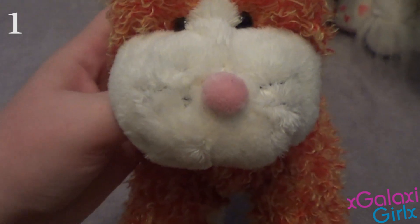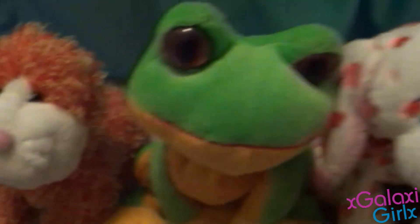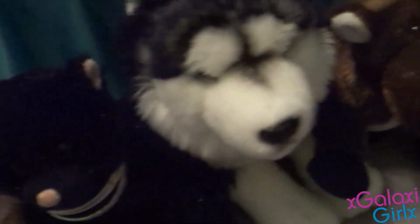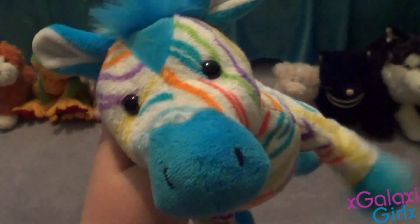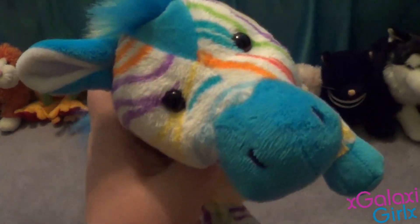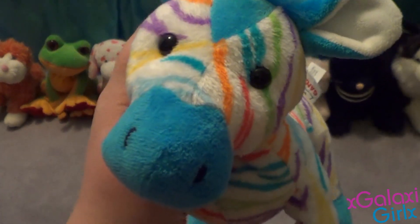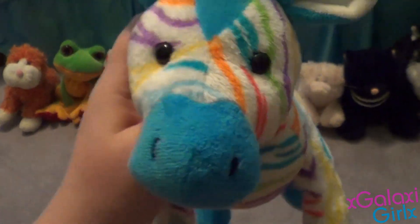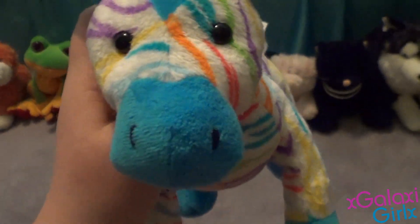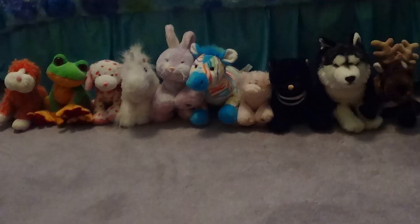That is my number 1 Webkinz. That was my video, and I hope you guys enjoyed it. Thank you guys so much for watching. In the comments, tell me what your favorite Webkinz is, because I would love to hear. I guess I'll talk to you guys next time. Thank you guys so much for watching, and I'll see you guys later. Bye!